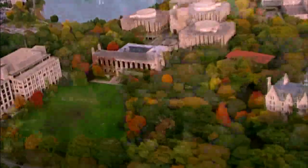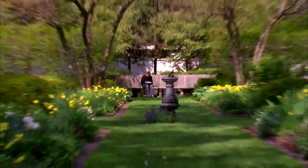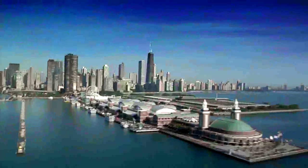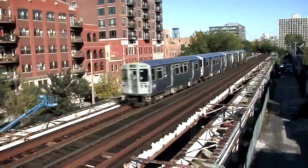Northwestern's campus in Evanston is beautiful. It's an excellent place to study and relax. You can go swimming twice a day and go running next to Lake Michigan. Northwestern has a great beach and it's right next to the city of Chicago, which is just a short train ride away.